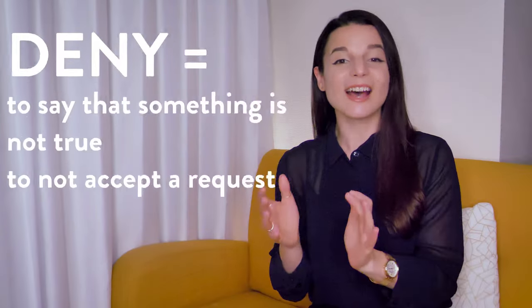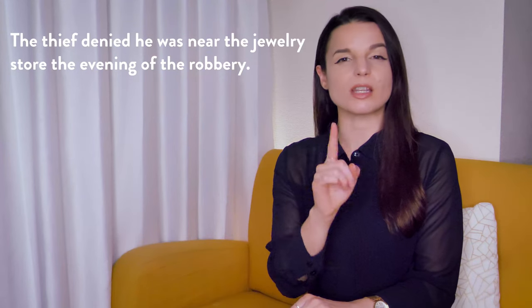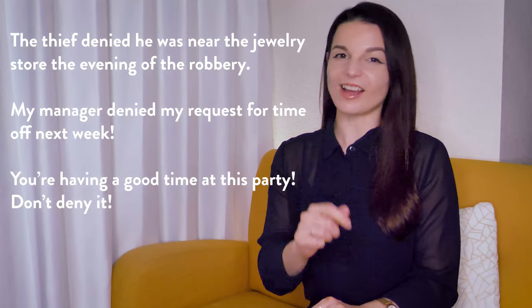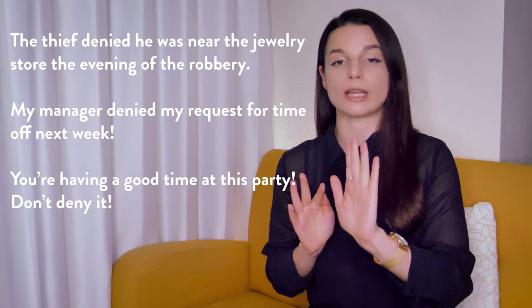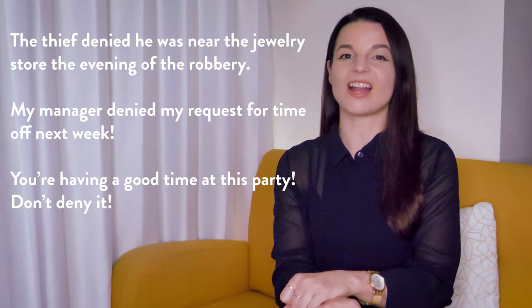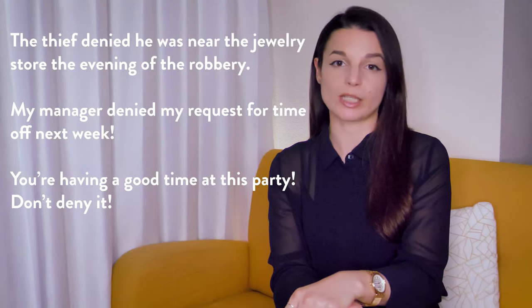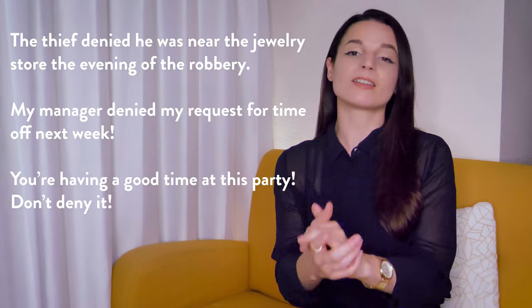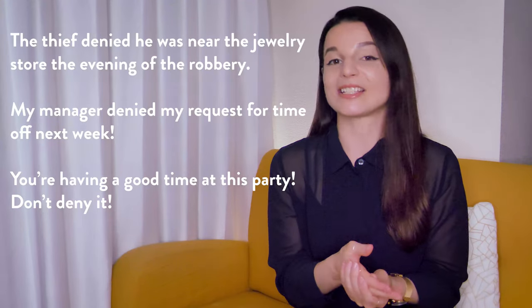To deny something means to say that something is not true, or to not accept a request. For example: the thief denied he was near the jewelry store the evening of the robbery — the thief said it was not true. My manager denied my request for time off next week, meaning the manager refused to accept the request. You're having a good time at this party — don't deny it, meaning don't say it isn't true.